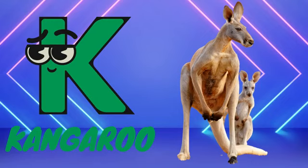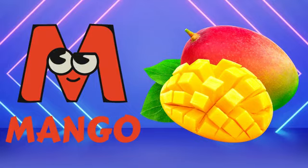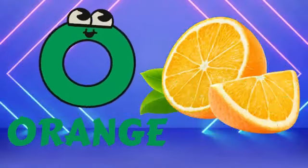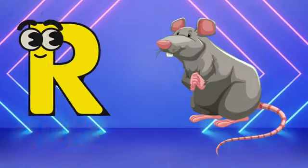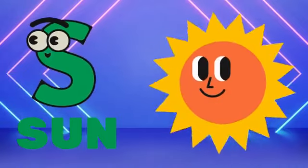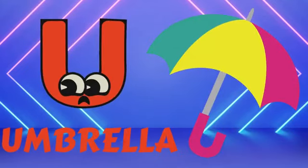K for kangaroo, L for lion, M for mango, N for nest, O for orange, P for potato, Q for queen, R for rat, S for sun, T for tiger, U for umbrella.